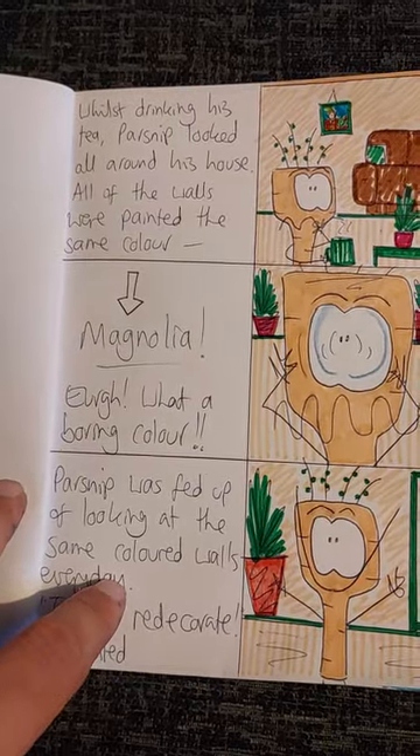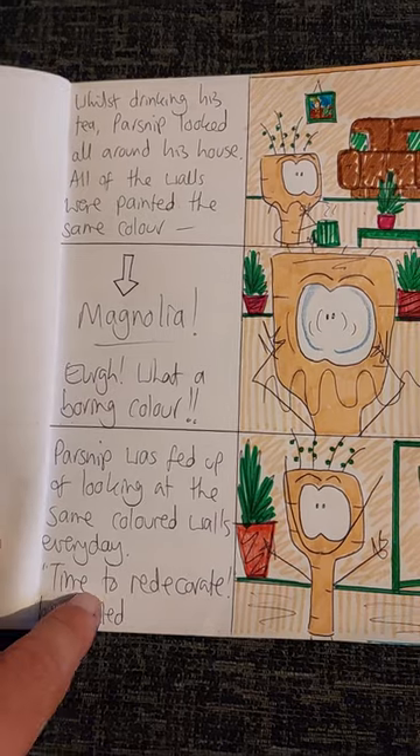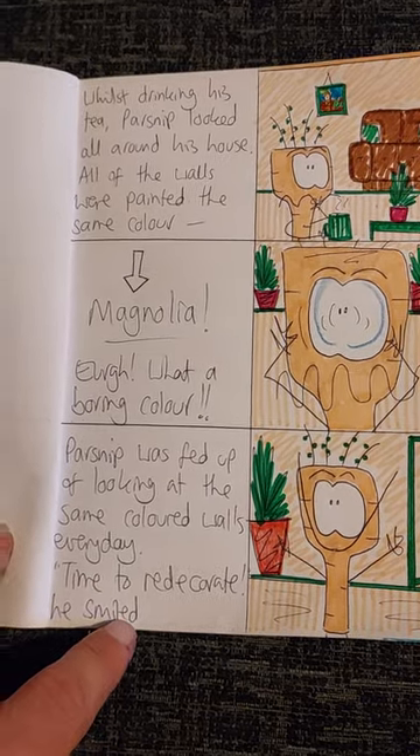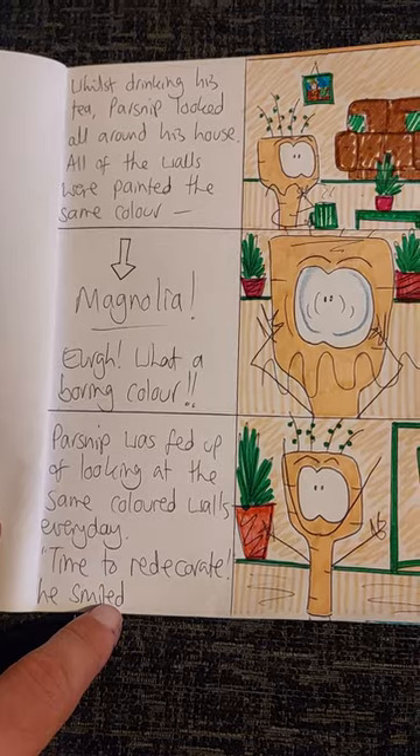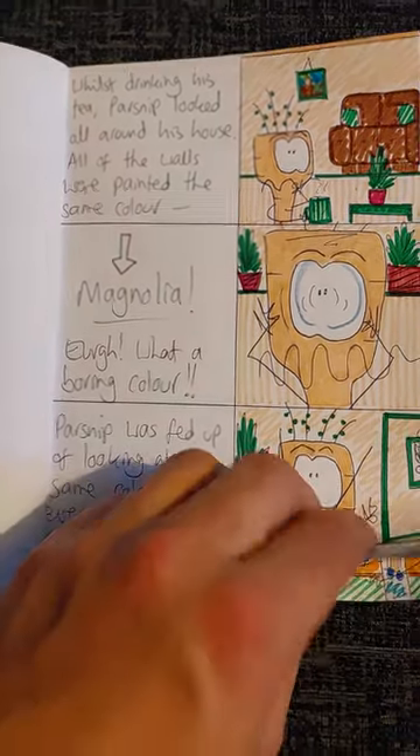Whilst drinking his tea, Parsnip looked all around his house. All of the walls were painted the same colour. Magnolia! Ugh, what a boring colour. Parsnip was fed up of looking at the same coloured walls every day. Time to redecorate, he smiled.